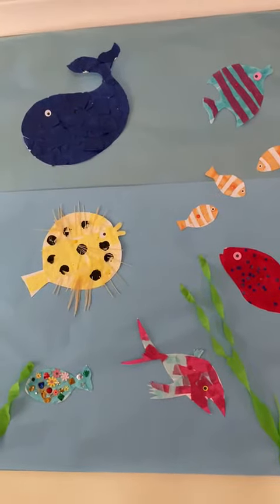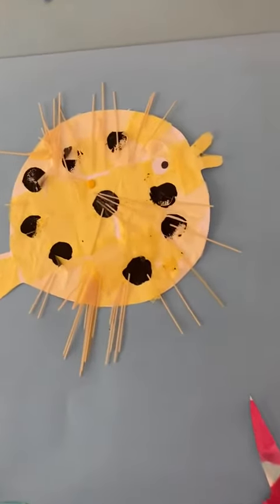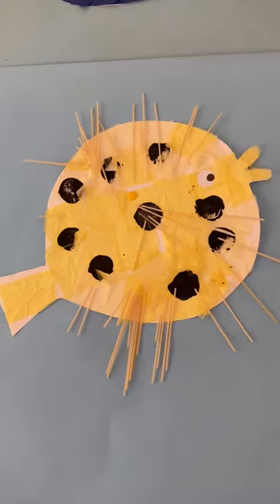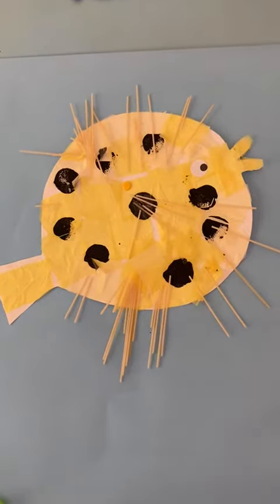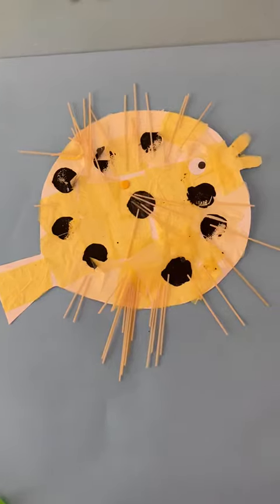Whilst we were making this frieze we were learning about how different creatures protect themselves from predators, from things that might eat them.